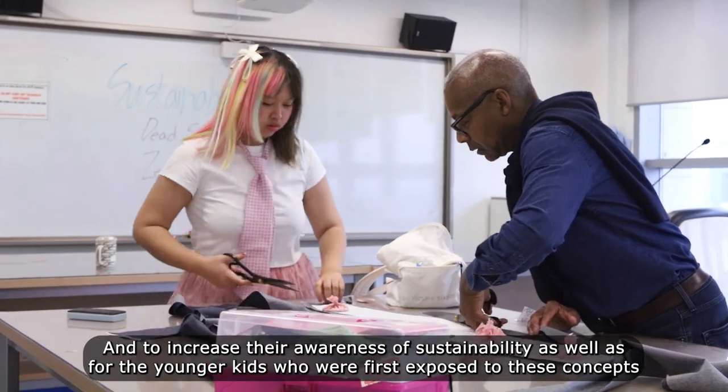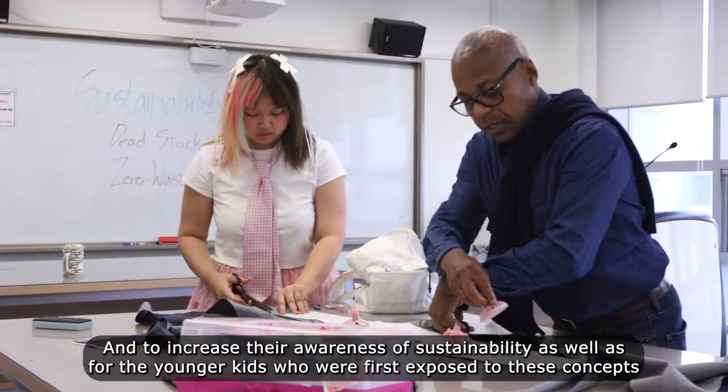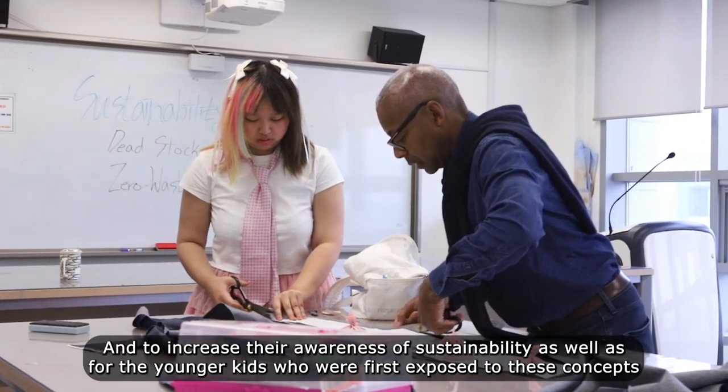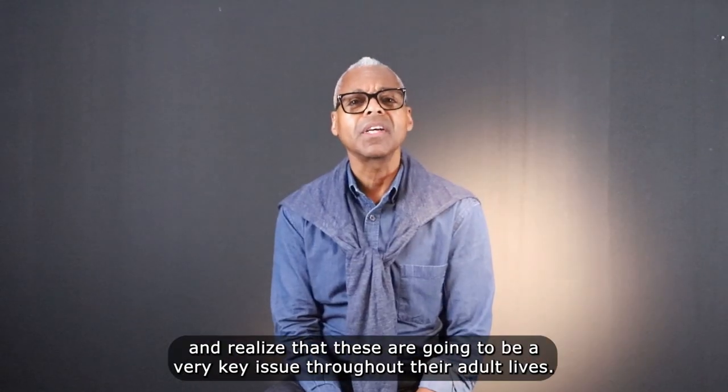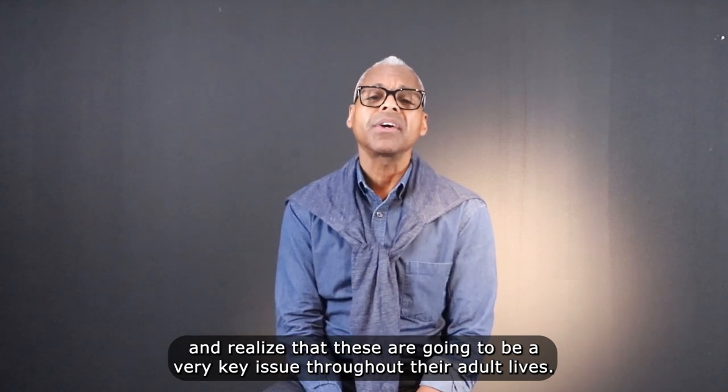It's been a really good learning experience for the older kids to see the younger kids coming up and to increase their awareness of sustainability, as well as for the younger kids who were first exposed to these concepts and realize that these are going to be very key issues throughout their adult lives.